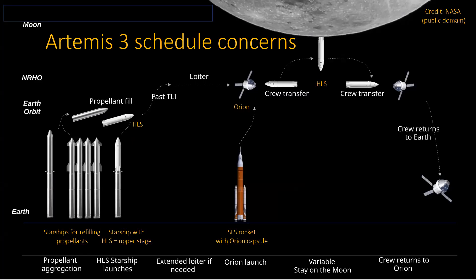Artemis III is a lander — much more complicated. Basically, a bunch of Starships go up, and one of them becomes a fuel depot essentially, refilled by a whole bunch of flights — at least eight, probably ten or more. That provides enough fuel for the final Starship to carry the astronauts all the way to the Moon. They get filled up, then loiter in lunar orbit waiting for the astronauts, who are going up on the SLS rocket in the Orion capsule. The HLS — Human Landing System — is what actually gets the astronauts down to the Moon and back up, then they transfer back to the Orion capsule to return to Earth. It's a long, complicated process.